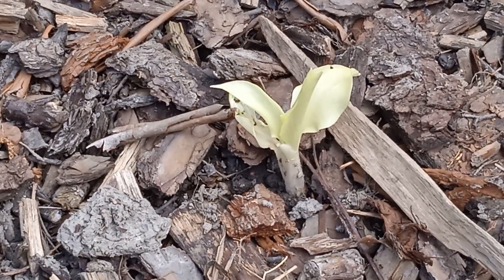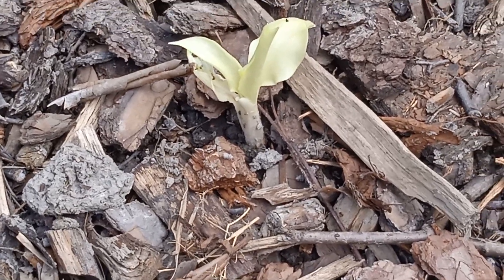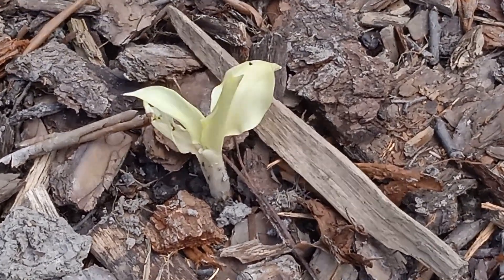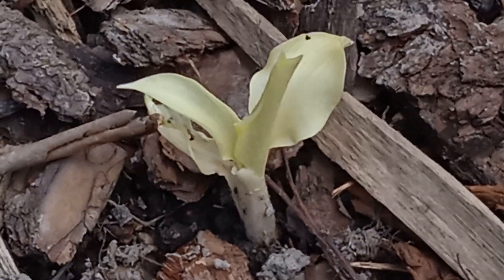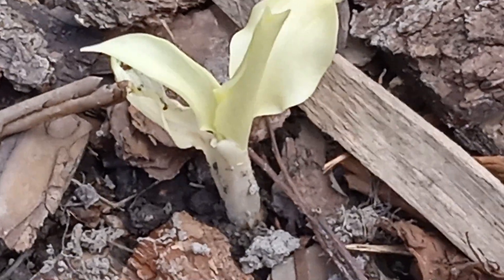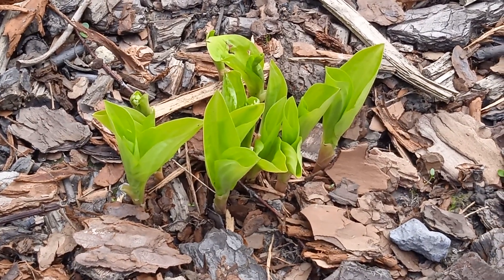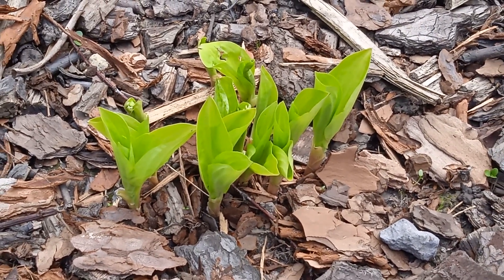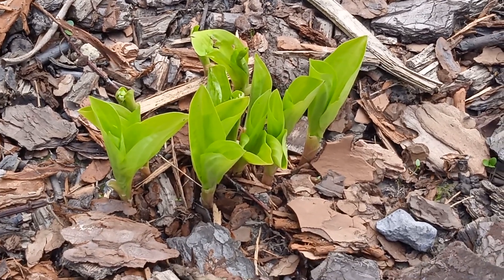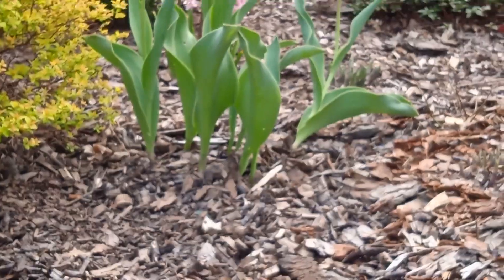Tutaj jest biała hosta – ona tylko teraz jest biała, później będzie zielona. To jest White Feather. Drugą funkia to limonkowa Mini Gold. Ona jest bardzo ładna, ja Wam ją polecam. I taka fajna kępka się z niej zrobi. One tak dosyć szybko już tutaj wypuszczają.